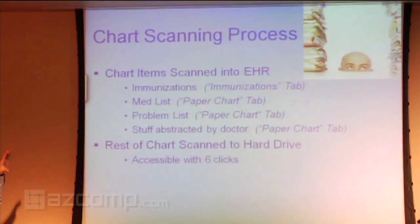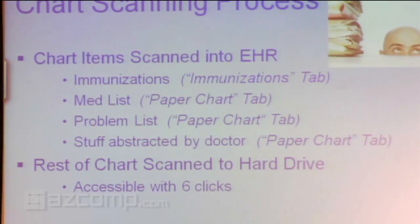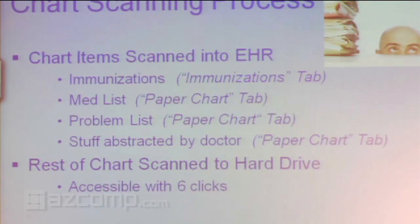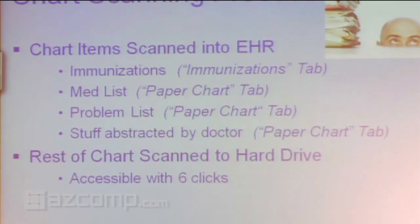So here's the chart scanning process — by the way, that is not me. It really looks like me, but I promise it's not. Once the chart was prepped, it would go off to the scanning table. We had a staff member who was a full-time scanner for that first year. They had a list of what items — for example, they would pull out the immunization list and that would go into a certain area, they'd pull out the medication list, and even though I'd already entered them manually, the old paper medication list would be scanned to a certain area and so on. The bottom line is we had all the data we needed at our fingertips, and that was important to us.